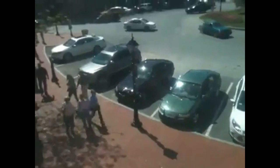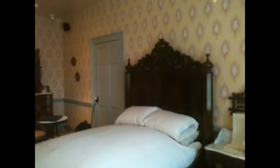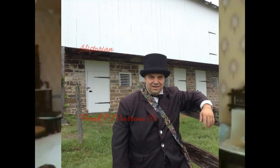This is the heart and soul of the David Wills House and museum today — the actual bedroom in which Abraham Lincoln stayed on November 18, 1863, slept in that bed overnight, and revised his copy of the Gettysburg Address, which he would deliver the next day at the dedication of the National Cemetery.